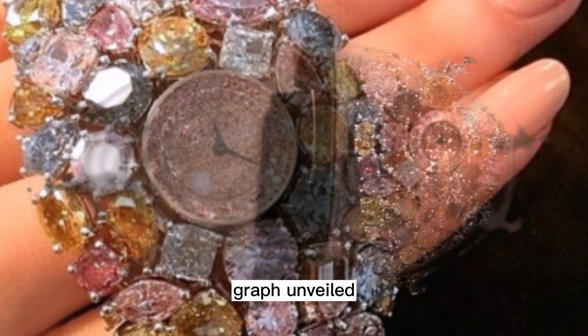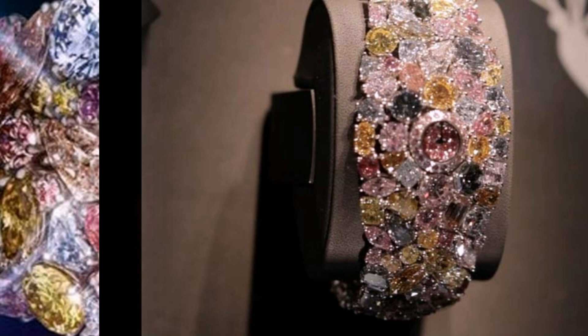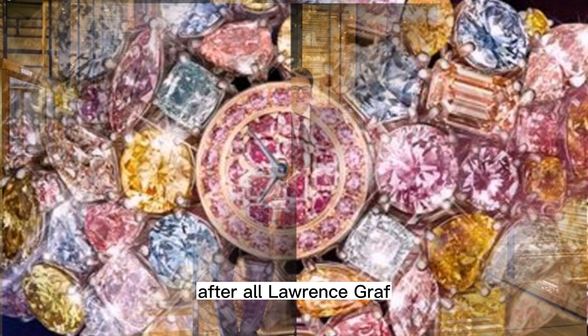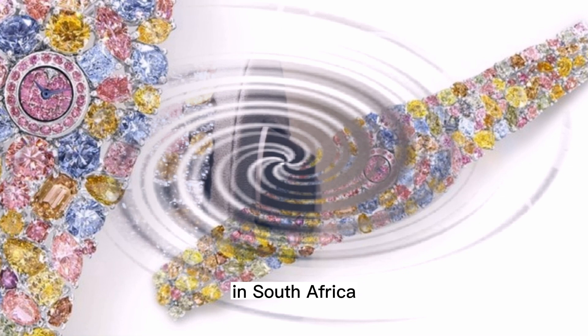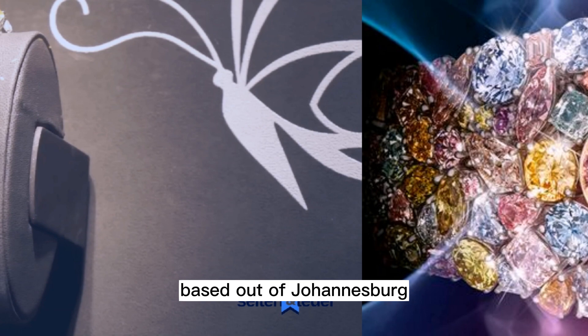Why would Graff make such a grand piece? Graff unveiled the Hallucination to showcase the company's authority, skill, innovation, and excellence in the diamond industry, from manufacturing to retail. After all, Lawrence Graff is the controlling shareholder in the South African Diamond Corporation, or Saftico — one of the main diamond producers in South Africa, sporting the largest polishing and cutting factories based out of Johannesburg.